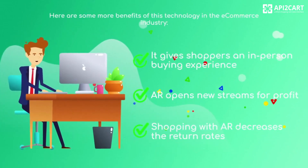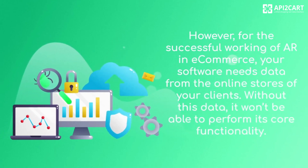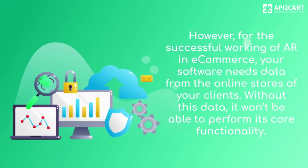AR opens new streams for profit. Shopping with AR decreases the return rates. However, for the successful working of AR in e-commerce, your software needs data from the online stores of your clients. Without this data, it won't be able to perform its core functionality.